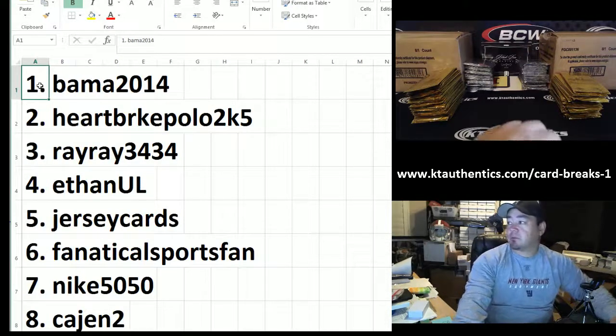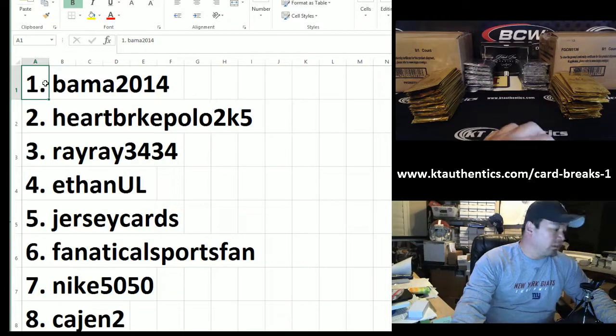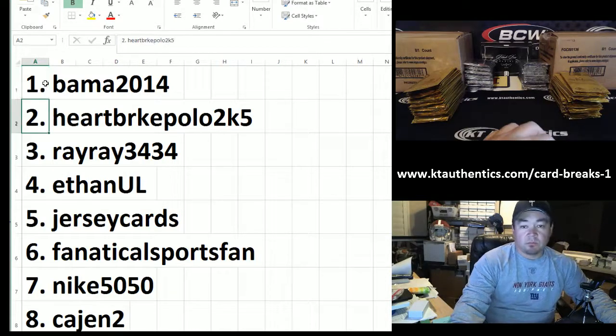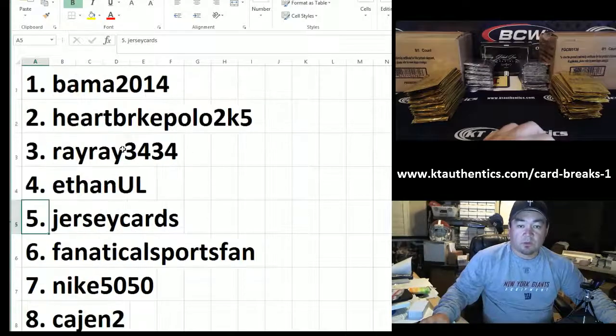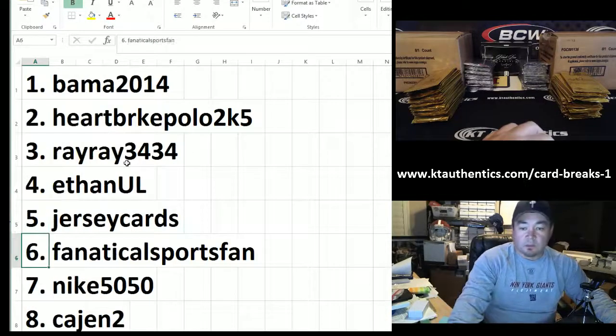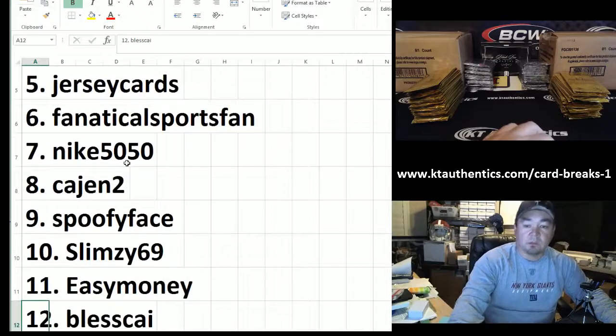Bama, congratulations with the first spot — you get the breaker pack, the gold pack, and the black box. Heartbreak Polo for two packs. Ray Ray for two packs. Ethan U for two packs. Jersey Cards for two packs. Fennacle Sports Fan, Nike 5050, Cajun 2, Spoochy Face, Slimey, Slime 69, Easy Money, Bless K — I'm just going to go down the list real quick.